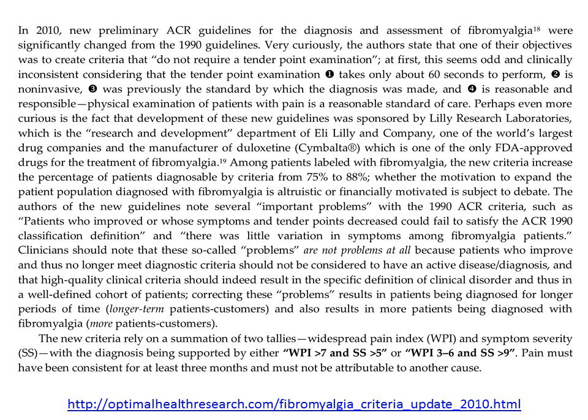Take a look at my commentary and these criteria if you'd like — available on OptimalHealthResearch.com. The new criteria rely on a summation of two tallies: one is called the Widespread Pain Index (WPI) and the other is called Symptom Severity (SS). Combining these two indices provides a mathematical score. WPI needs to be above 7 and SS above 6, or WPI could be between 3 to 6 and SS above 9. Pain must have been consistent for at least 3 months and must not be attributable to any other cause.